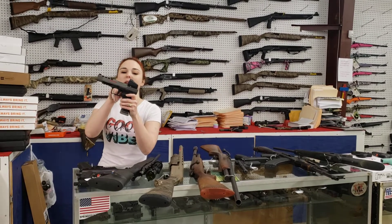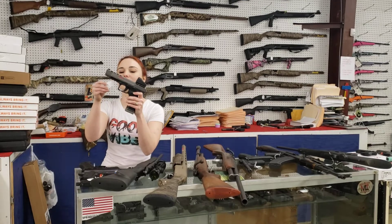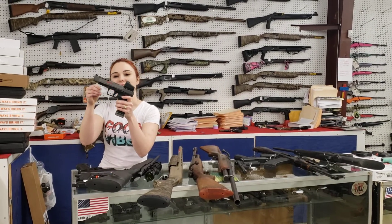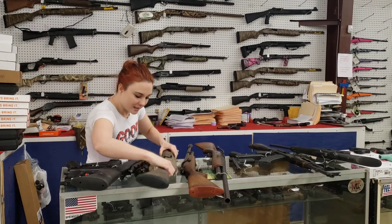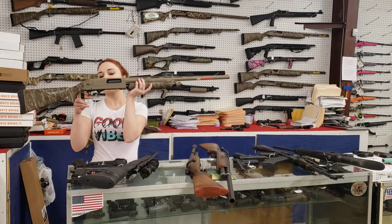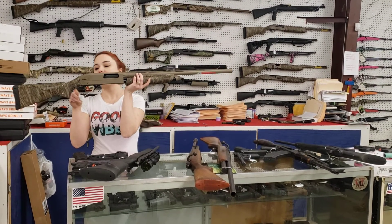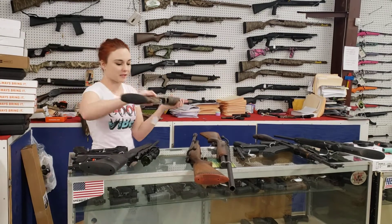Canik TP9 SFX with your Vortex Venom red dot. She is the color field — absolutely beautiful y'all. She has not been priced; I'll get Zach to price that at the top of the video today. Winchester SXP in Bottomland with the Flat Dark Earth Cerakote. $360 plus tax.